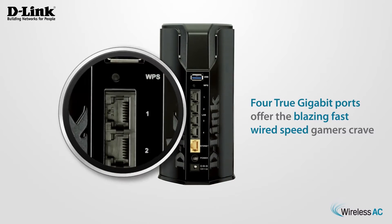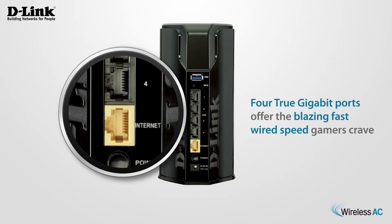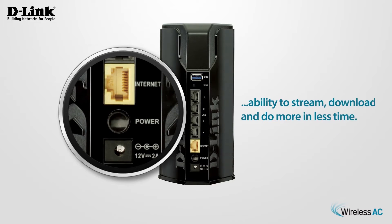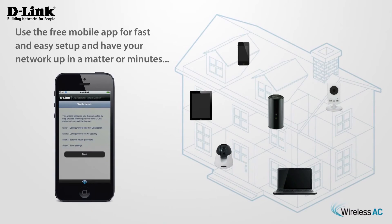The Wireless AC1200 Dual Band Gigabit Cloud Router delivers extreme wireless speed and 4 Gbit Ethernet wired connections, giving you the ability to stream, download, and do more in less time. Use the free mobile app for fast and easy setup and have your network up in a matter of minutes.